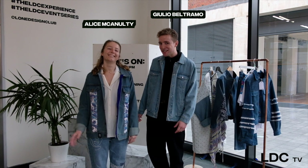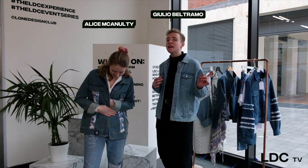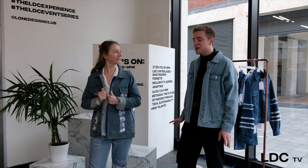Hi there! Welcome back to LDCTV. Today, as you can see, we're not feeling any sort of blues — we're just repping the denim. Canadian suit, double denim. We've got so much to show you, so excited. Alice, let's just introduce it all.